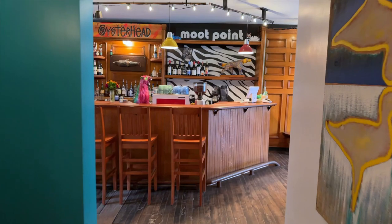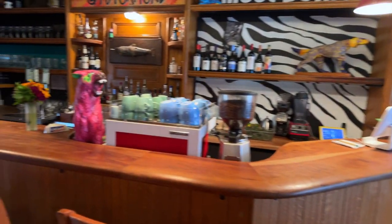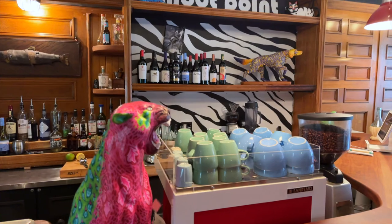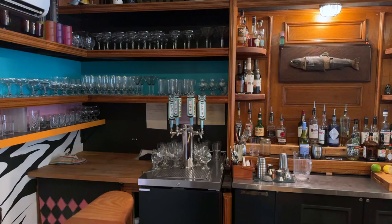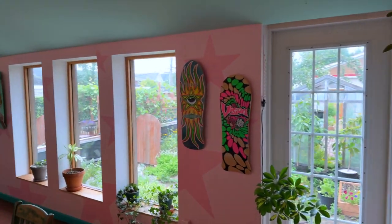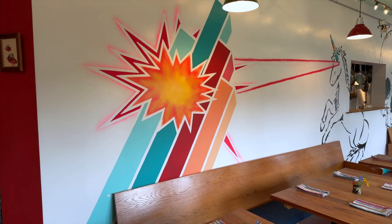That leads us out the swinging doors into the tavern section of our restaurant and the bar. We have an espresso machine, wine and alcohol — we do a lot of cocktails — a kegerator, and glassware. I like skateboards and other 80s punk and post-punk sort of stuff, so it's a little eclectic in here. And on that note, I hope you enjoyed this little walkthrough!